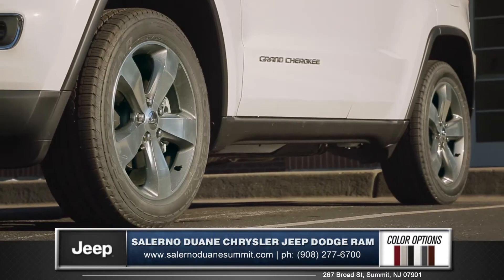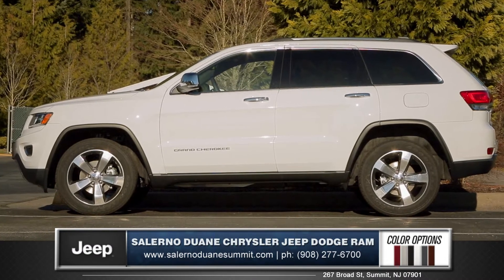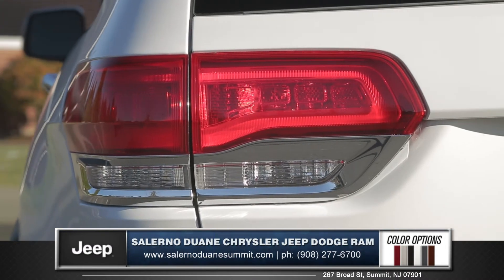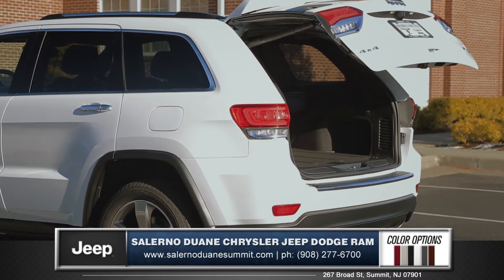Heated mirrors, polished aluminum wheels, and eye-catching body lines give it a strong utilitarian stance. The rear of the vehicle offers large tail lamps with signature LED lighting and a power lift gate to get you the ultimate cargo loading convenience.